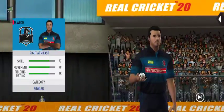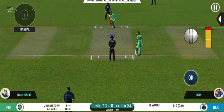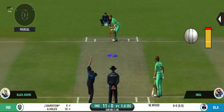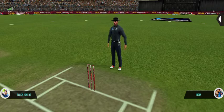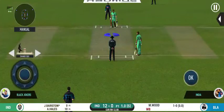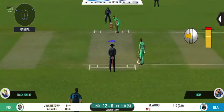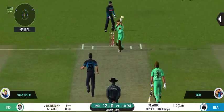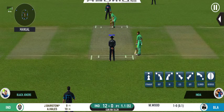Pacer brought into the attack from the other end. The batsman is all set to face his first ball. This is going to be a wide — missing his line there. Captain has placed a fielder at cover. This is beautiful to watch; he's making the ball talk.